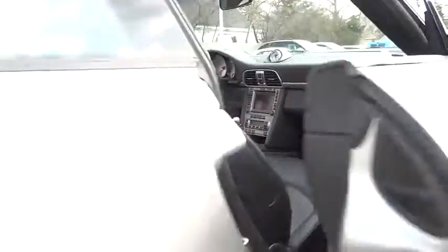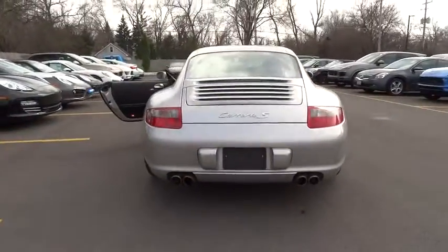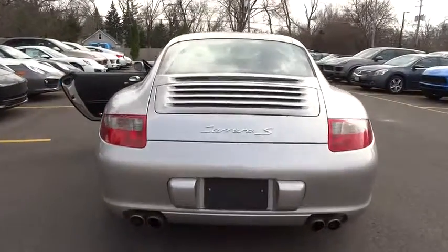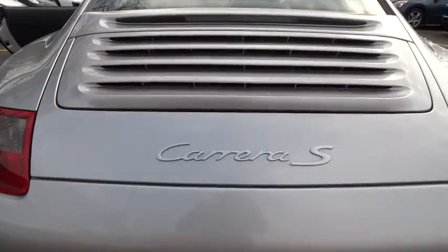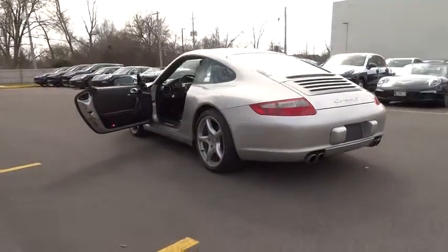Fog lights, electronic stability control, CD player, rear window defroster, power windows, security system, trip computer, power moonroof, tachometer, leather seats, remote keyless entry. Come take a test drive today.